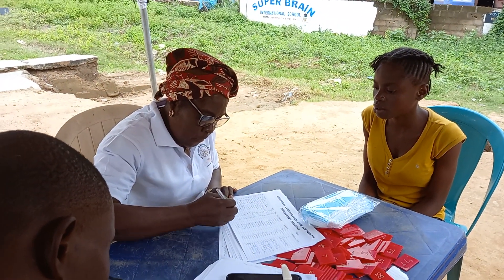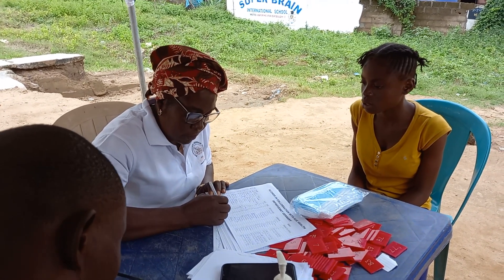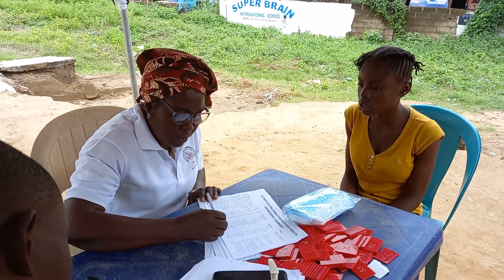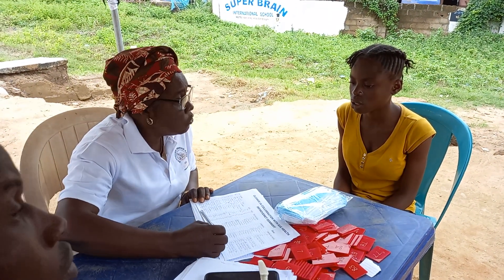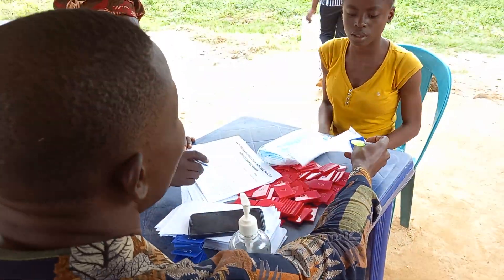So this is where the process starts. First of all, all the patients are registered — their names are taken, their ages are taken, their sex taken, their addresses and their telephone numbers — and then they are given tallies.